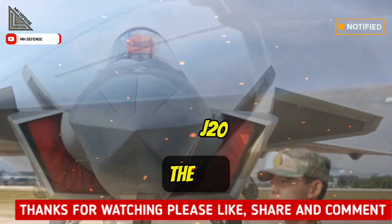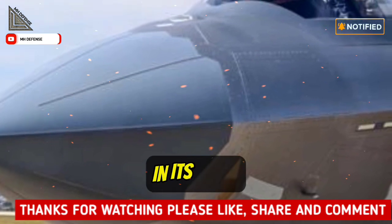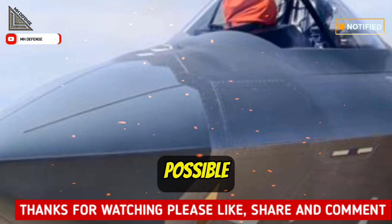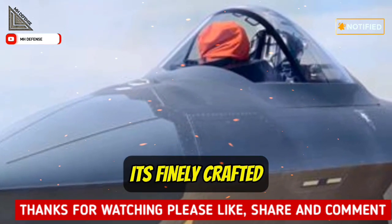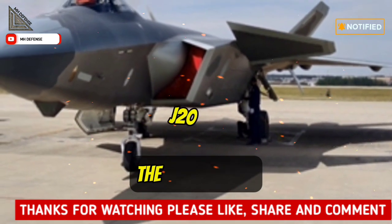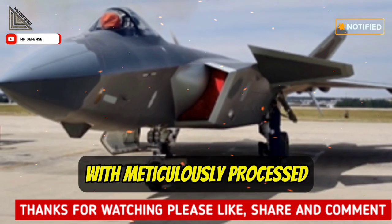Stealth is a key feature of the J-20. It incorporates stealth design not only in its shape, with the edges of the fuselage and wings kept as parallel as possible and right angles avoided to reduce the radar cross-section, but also in its finely crafted surface. Upon closer inspection, the surface of the J-20 appears exceptionally smooth, with meticulously processed rivets and seams.